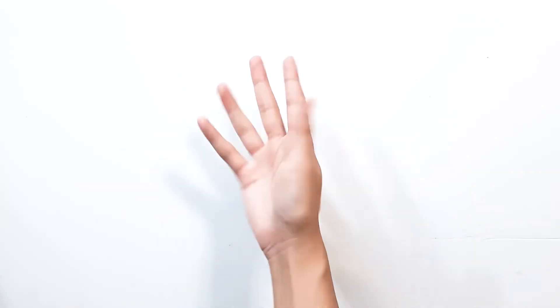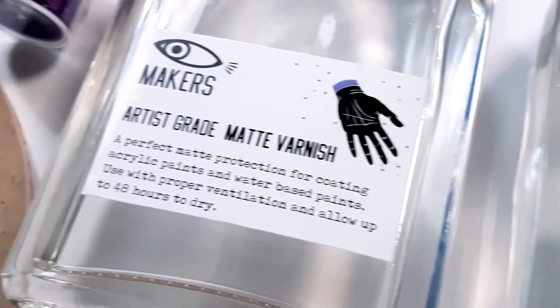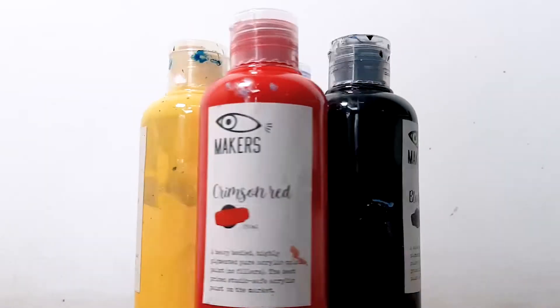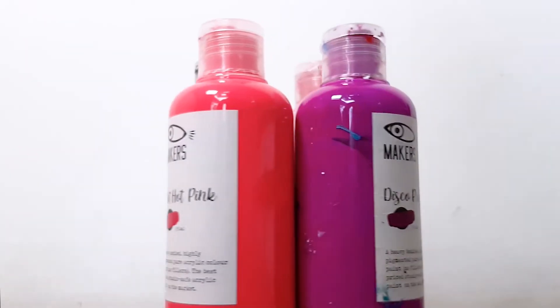And if you don't have the tools, don't worry! We got you covered with lots of essential painting tools and mixed media materials, and a whole range of colors of our artist-grade paints plus pouring set.